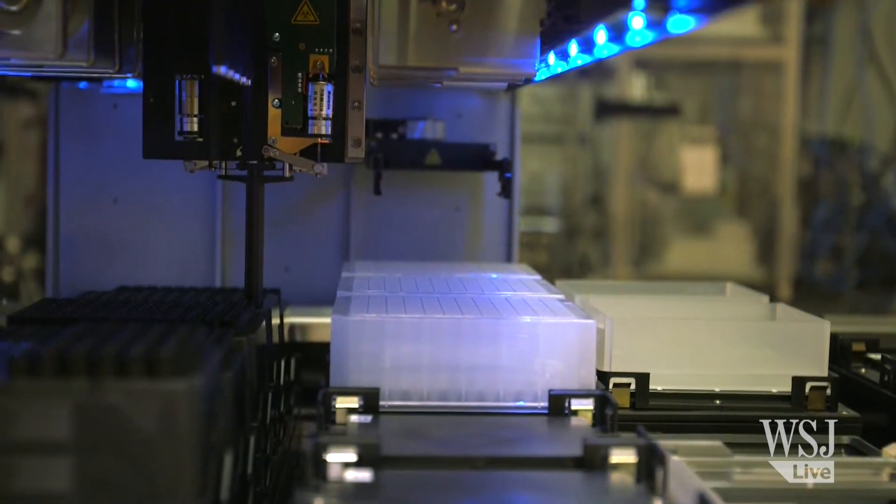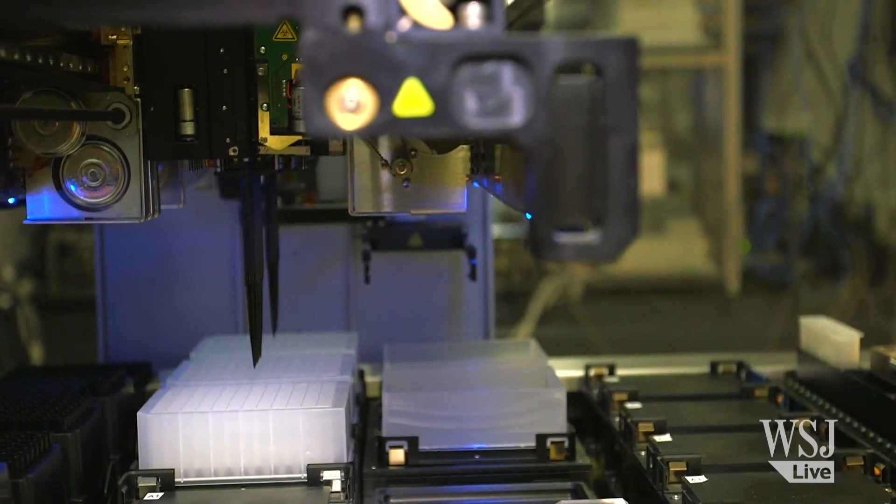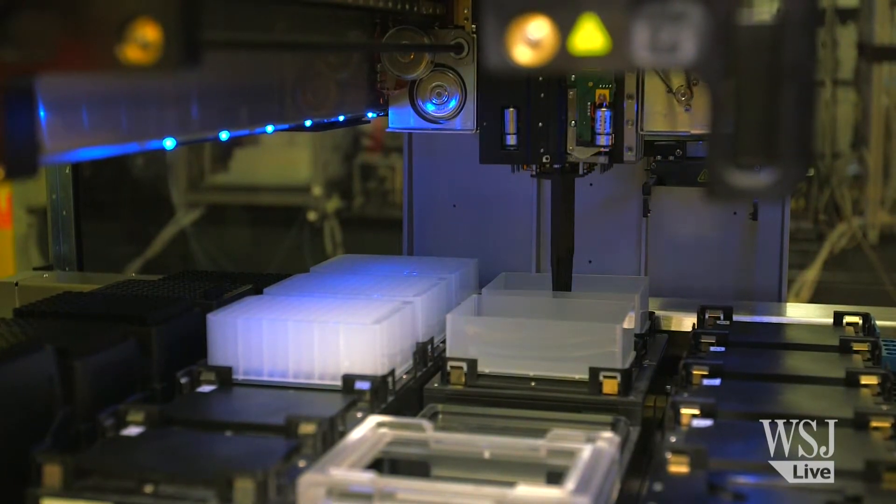We have a way of completely changing the research paradigm — both for academic institutions, for small biotech companies, and even for large biotech and pharmaceutical companies.